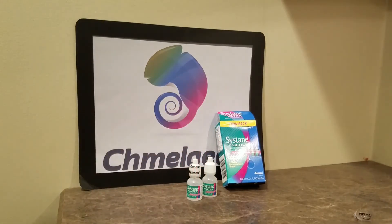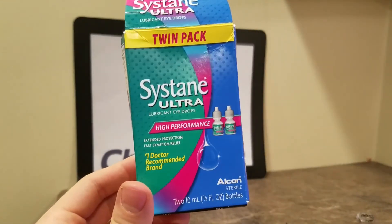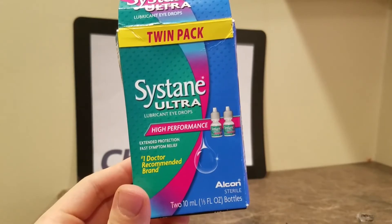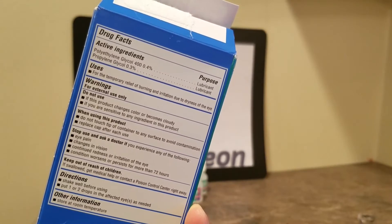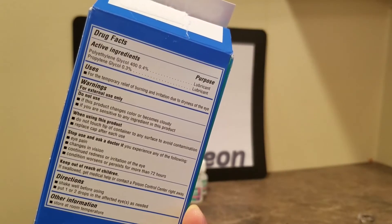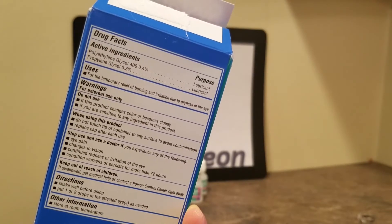Sustain Ultra — number one recommended brand by doctors, apparently, according to this box. They're sterile, extended protection, fast symptom relief, high performance, twin pack. You get two for $14.99, whereas TheraTears you're only getting one for $11.39. But that's a fluid ounce, and these are 10 mils each. How many milliliters are in an ounce?